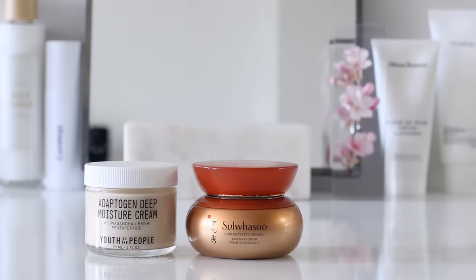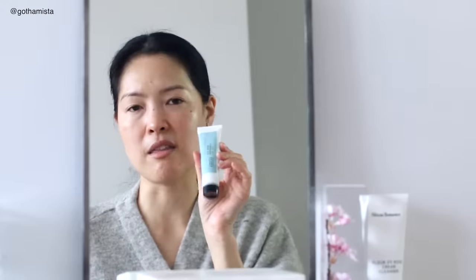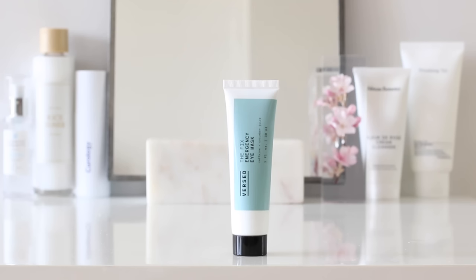If you really want to luxuriate, now is a great time to bust out the gua sha or any sort of facial massage tools. I'm not really feeling like I need any extra moisturizer right now, so I'll probably give it a skip — although sometimes I apply moisturizer right before I go to bed, almost like a sleeping mask, once my oil has nicely settled into my skin. Instead of eye cream, I've been using the Versed Fix Emergency Eye Mask. You're supposed to apply this as an eye mask and then after about 10 to 20 minutes, tissue it off or just remove it.